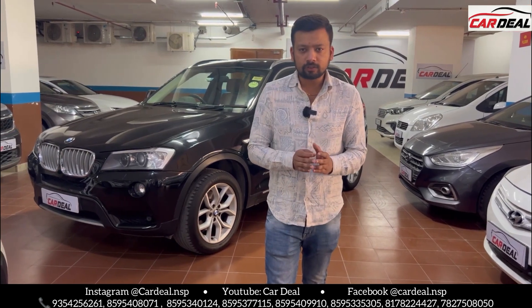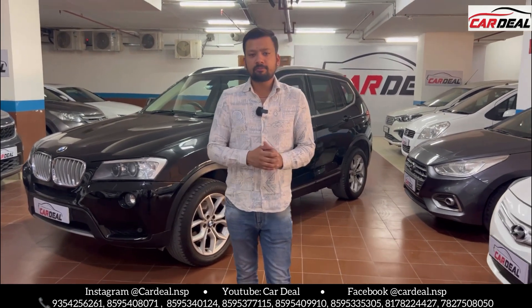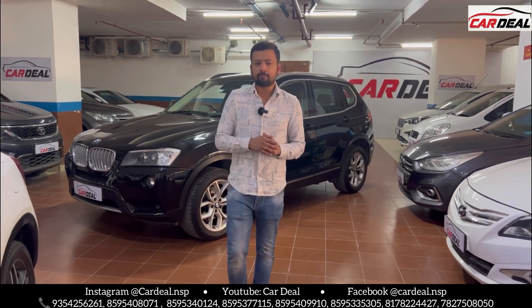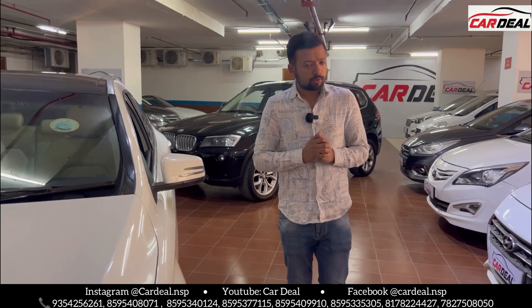So I have shown you both cars. For any car photos or videos, you can contact me. You can see our Instagram page CarDeal.nsp where you will get all the details and prices. This is today's deal. If the video is good, like, share, and comment. Subscribe to the Cardeal channel. See you next time. Bye and take care.